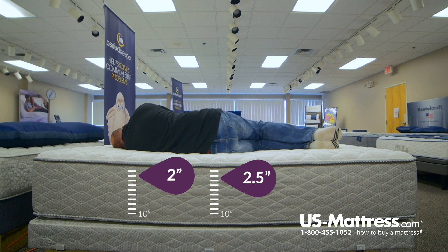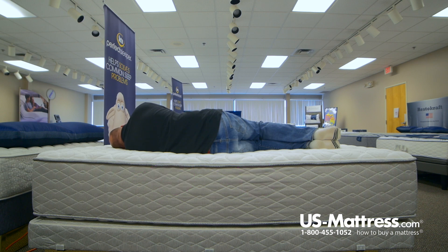Now laying on my side, again not a lot of pressure points to talk about. There's a little pressure in my shoulder, but I feel like that would probably be relieved pretty nicely if I had a pillow under my head.